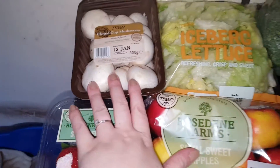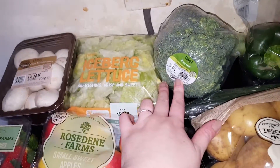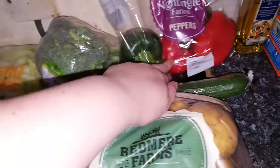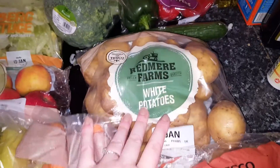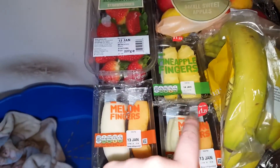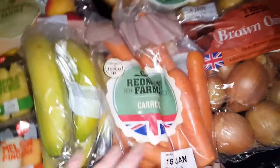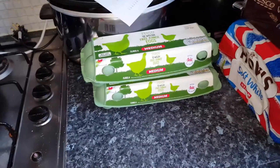Some closed cup mushrooms, some iceberg lettuce — the date isn't great on some of these. A head of broccoli, a bag of peppers — I think there's four in there, though that's a tiny one. Some keep-on hiding there as well. A big bag of white potatoes, some small sweet apples, strawberries, melon, and pineapple for Oscar because he adores it.